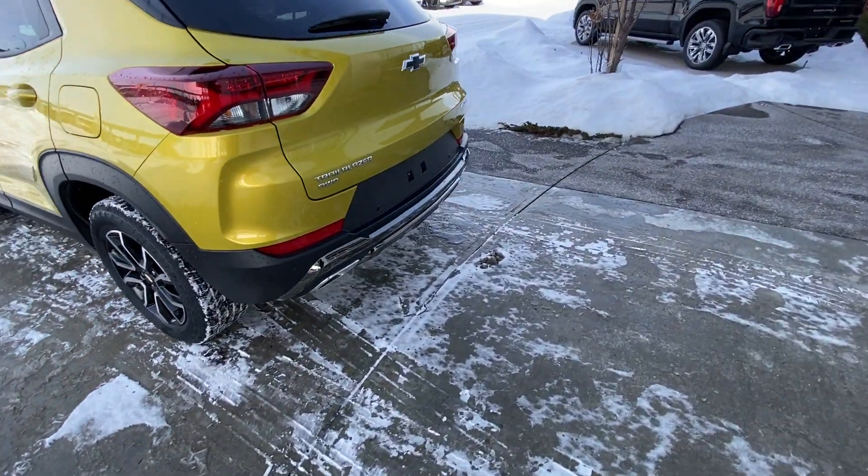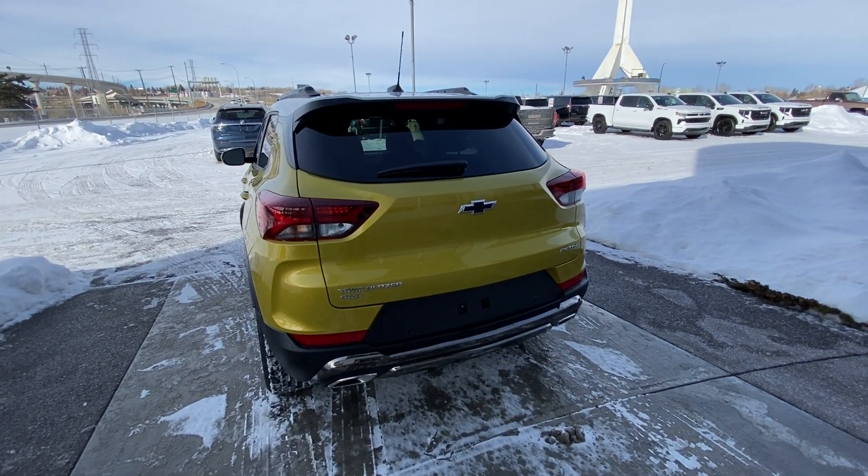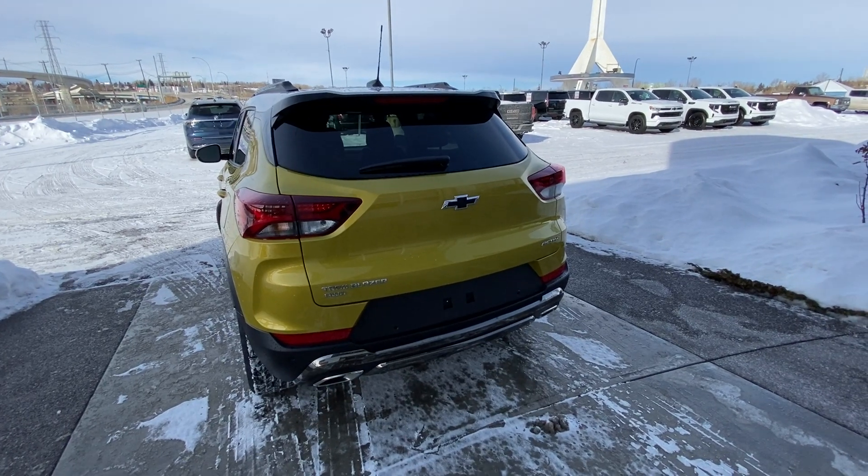At the back of the Active, we do have black chrome on the rear bumper, dual chrome exhaust tips, rear parking sensors, power tailgate, LED brake lights, as well as your Trailblazer all-wheel drive badging.